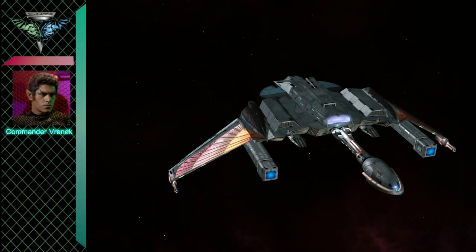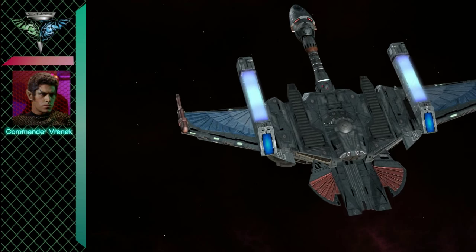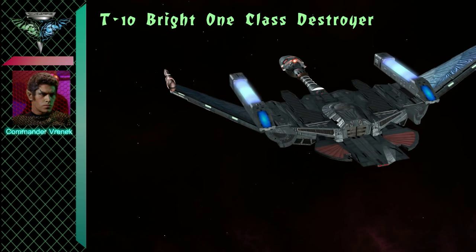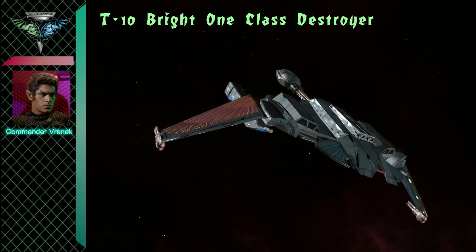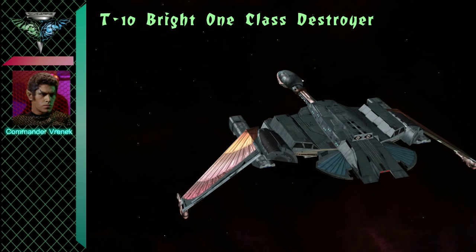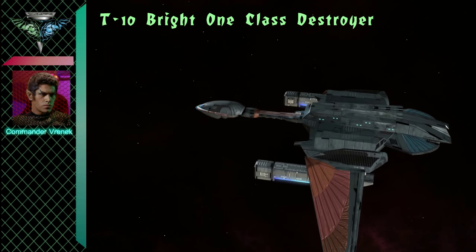Greetings. I am Commander Renek of the Romulan Navy. This is the T-10 Bright One Class Destroyer, a widely used and very effective destroyer in the Romulan Star Empire's navy in the late 23rd century.